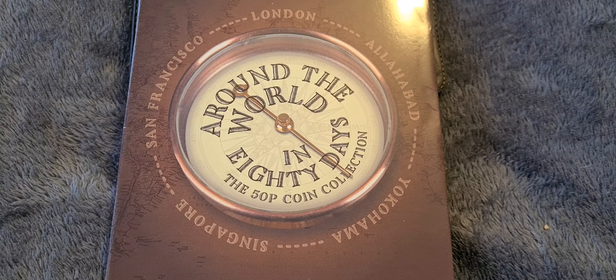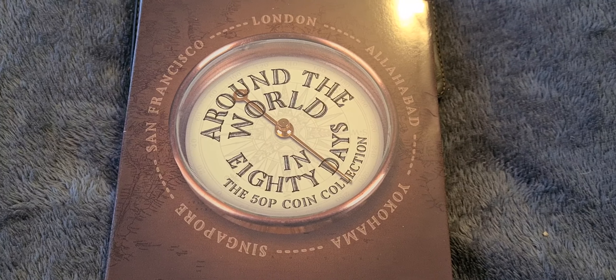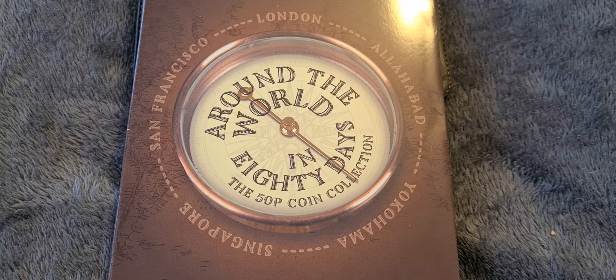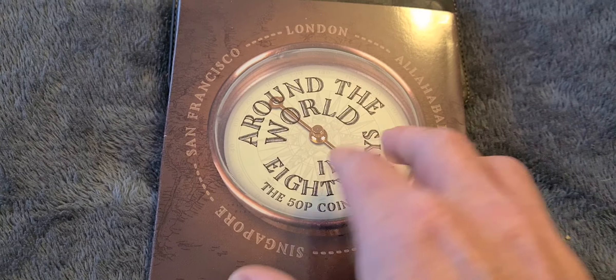Greetings fellow 50p collectors, Coin Snatcher here. We have a quick update on the 50p collection and in this video it's not the Isle of Man coins. This is the latest set of coins to be released by the Westminster Collection, and this celebrates Around the World in 80 Days.